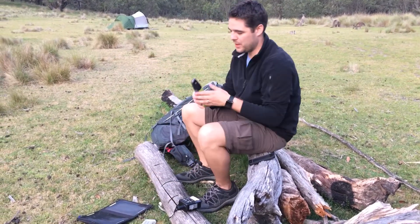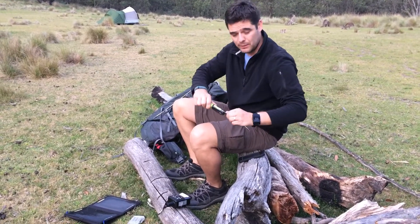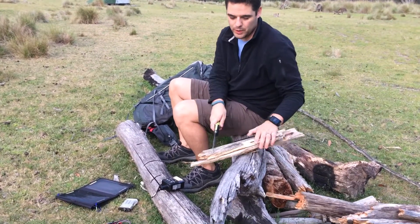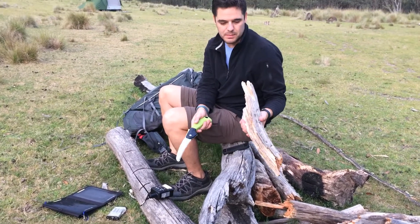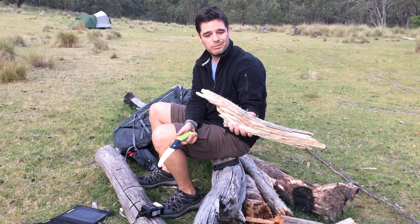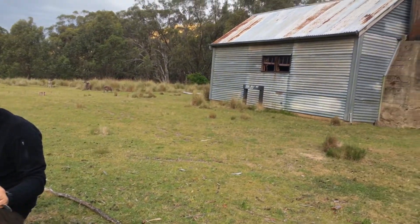Just one of our new toys cost me about six dollars at the local Bunnings — it's just a folding and locking pruning saw, which is great for knocking up some firewood, which is really good for cooking and heating later in the evening, which we may fire up in the hut.